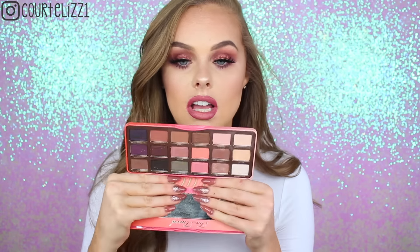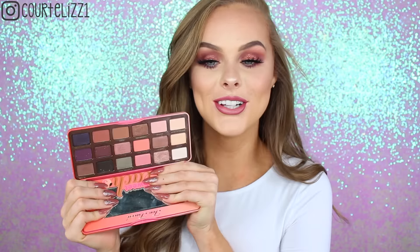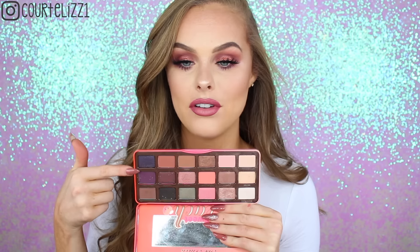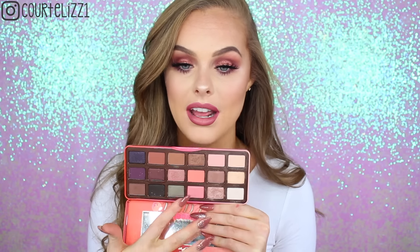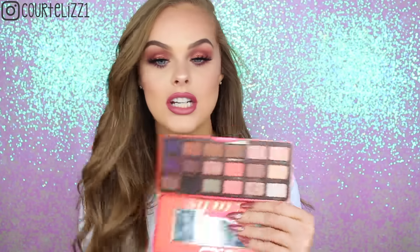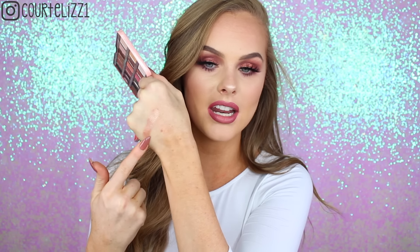This next palette I don't really ever put in a video because it's been out of stock forever — literally out of stock for so long. I think it's either in stock now or about to be in stock, but this is the Too Faced Sweet Peach palette. I'm obsessed with it. When I got it I absolutely fell in love. Oh my god, it smells so good. The colors are pretty similar to the other palettes I have — warmy browns — but they also have some purples, a really beautiful green, some pinky oranges, and this color right here called Luscious is my absolute favorite.